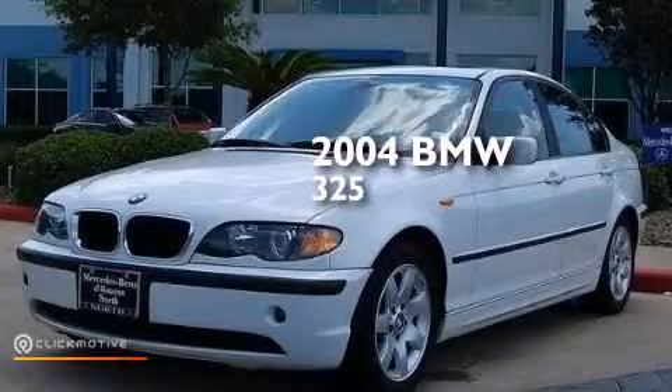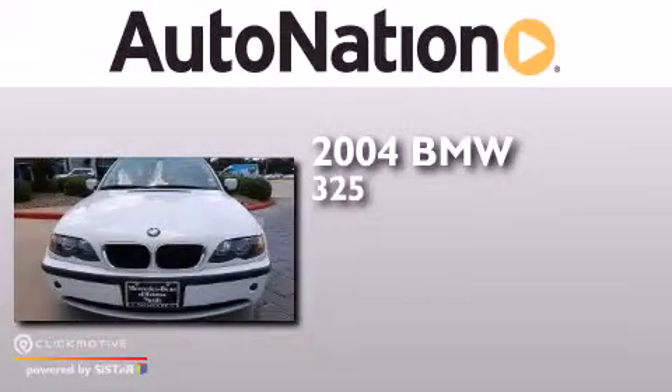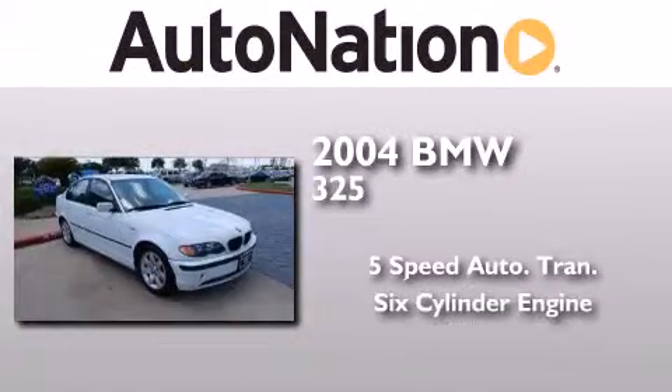This is a 2004 BMW 325. This car has a five-speed automatic transmission and a six-cylinder engine.